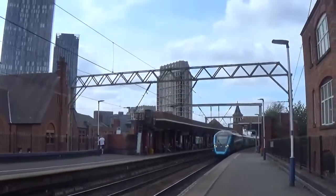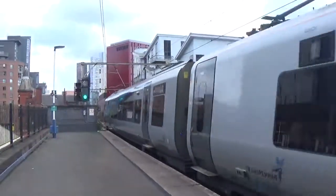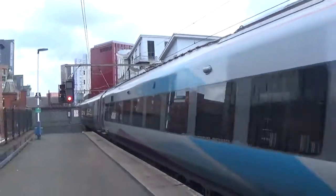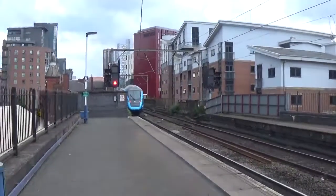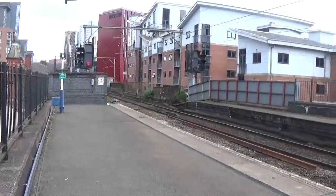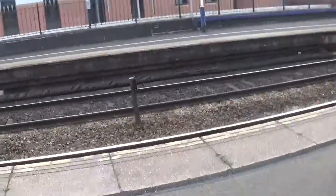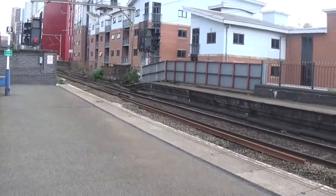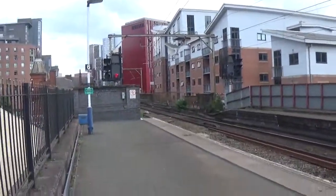Now about to pass by will be a TransPennine Express service going to Manchester Airport. Made up of 397 005, that has probably come up from Glasgow Central, unless that's the cancelled one that has actually had to start its journey at Preston. I don't know. You'll also be seeing services by East Midlands Railway here at Deansgate. The 156 pair was indeed a Manchester Oxford Road to Liverpool Lime Street service. The 397 was indeed forming a service to Manchester Airport from Glasgow Central.